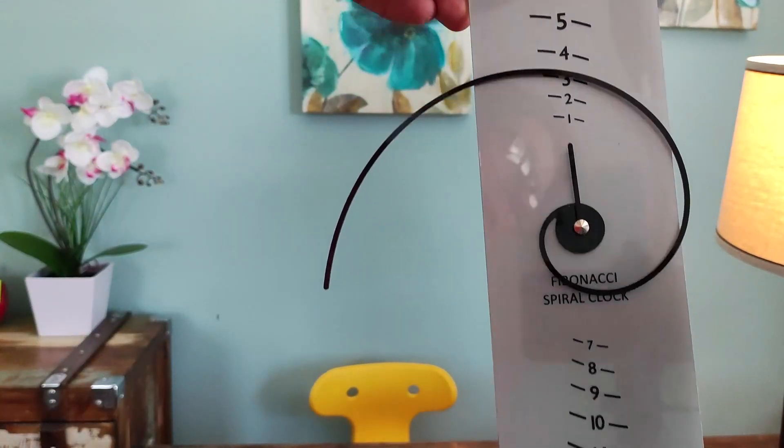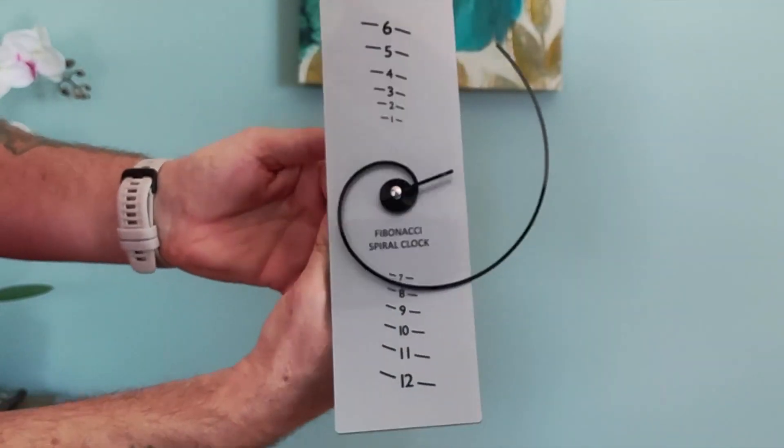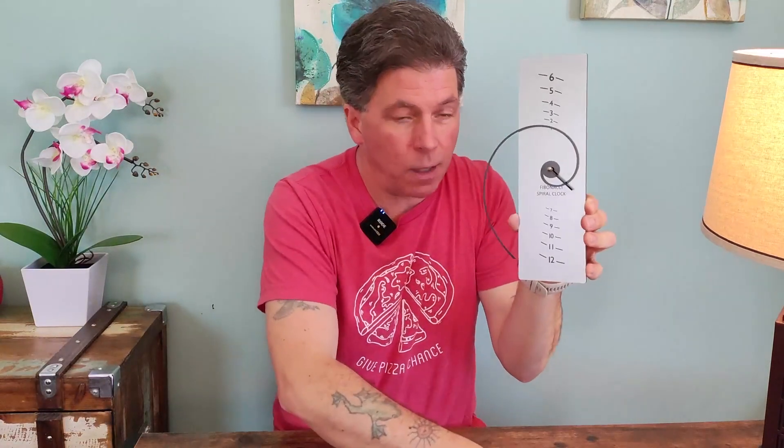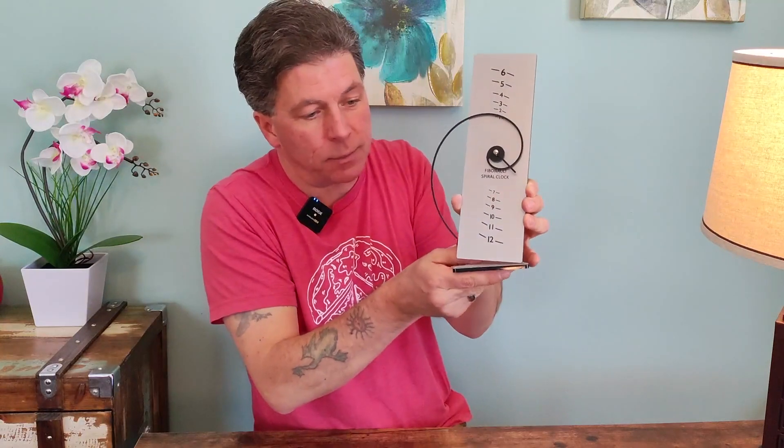It's such a cool design. And it just takes a AA battery, so you can hang it on a wall, or it also comes with this stand — it just slips right in the stand, and that sits right on the desk and holds it upright.